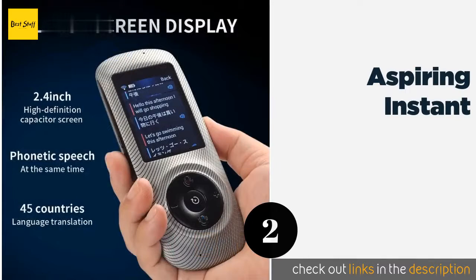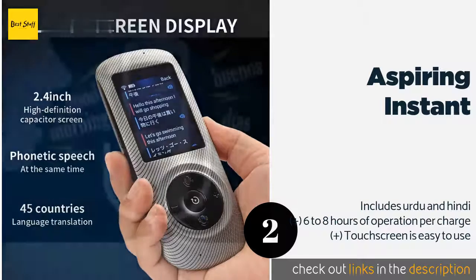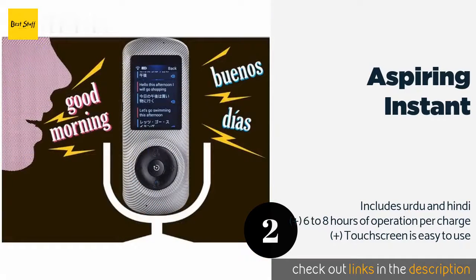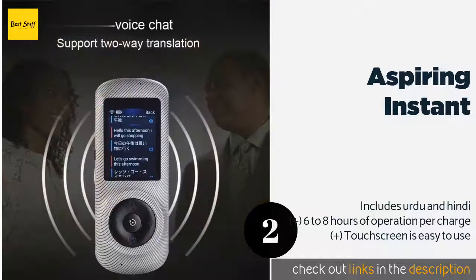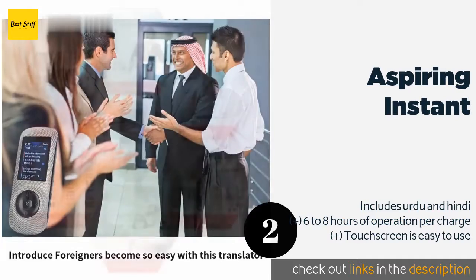The second product on our list is the Aspiring Instant. If you're always on the move and never know where you'll be headed next, you want to be prepared, which is why the Aspiring Instant is so useful. It boasts a 95% accuracy rate even with difficult sentences, so you can communicate complex ideas. This product is available on Amazon for $140.